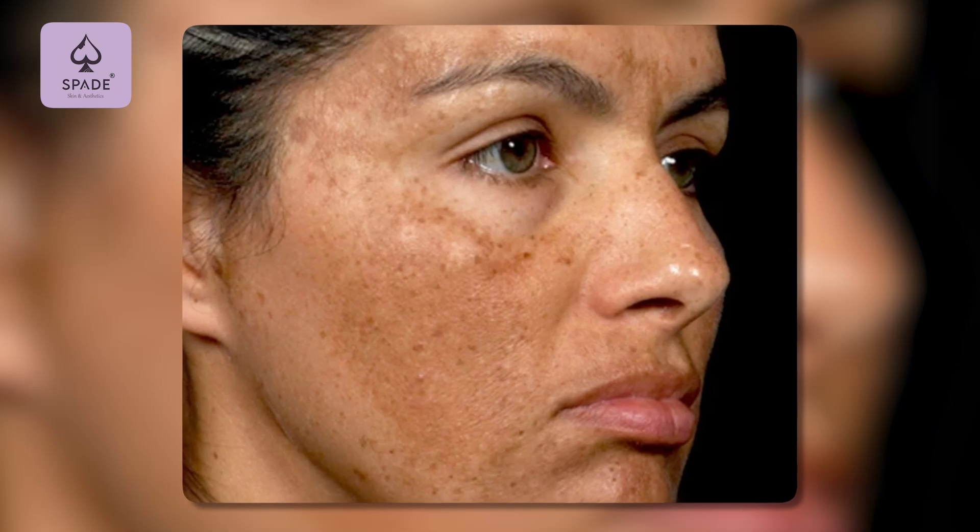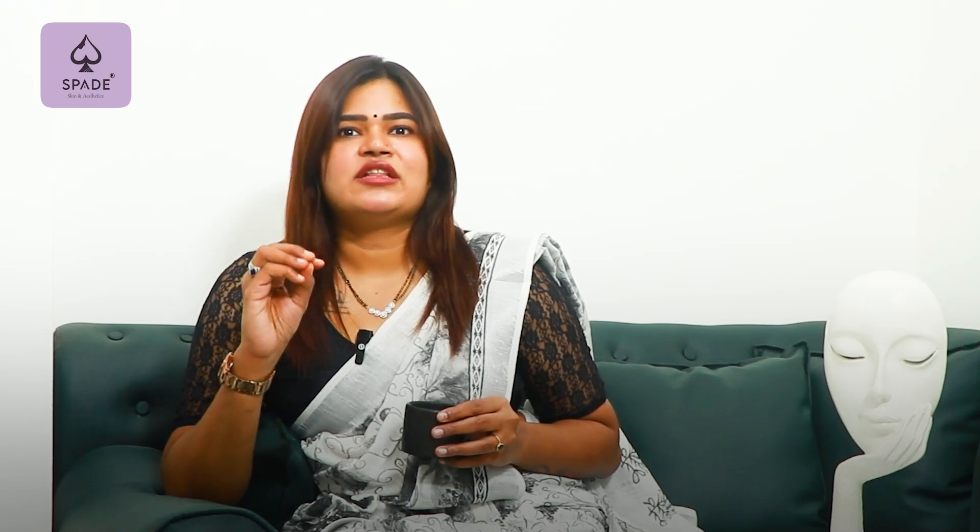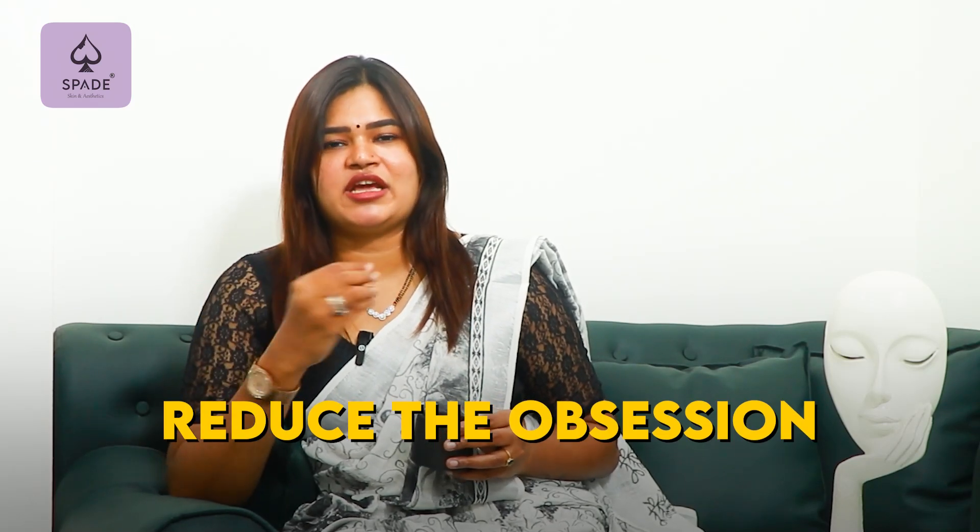So if we look at the pigmentation, we will treat it accordingly. If we look at the major pigmentation that needs correction, yes, there are very good ways for it. But if we look at the obsession around it, it's a little excessive — that is my personal suggestion.